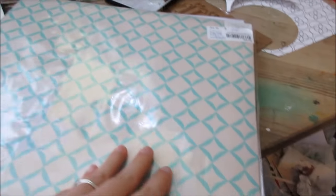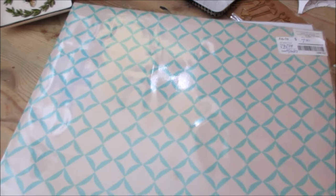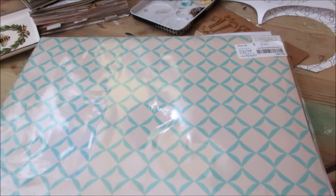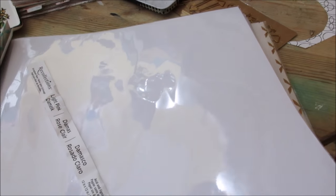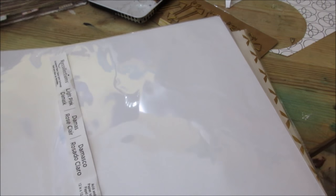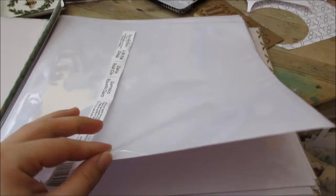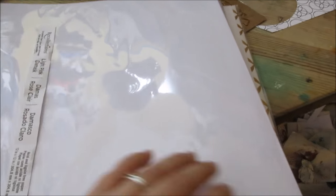I also got this busted scrapbook at Michael's because it was on clearance — it's missing at least one post, and I think I have posts; if not I can just use string, who cares. I just wanted it because I need a new place to put my artwork. Right now I have them in binders using page protectors, but it's 8.5x11 and I wanted to try the 12x12 so I can fit most of my paintings in there.